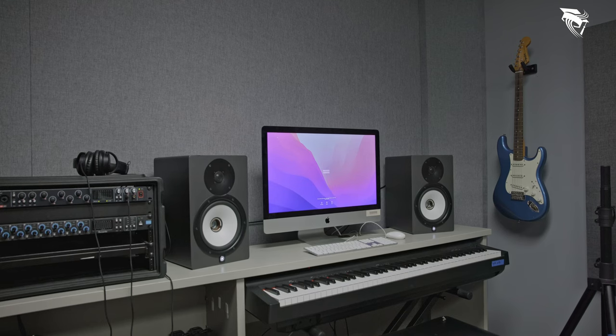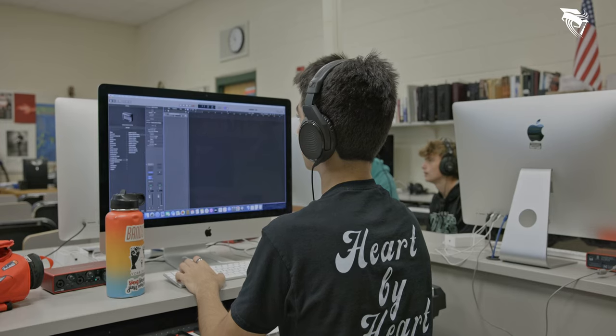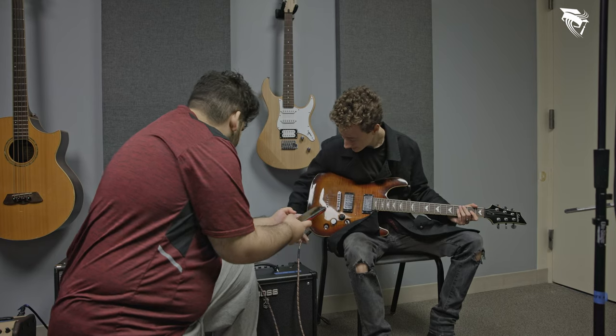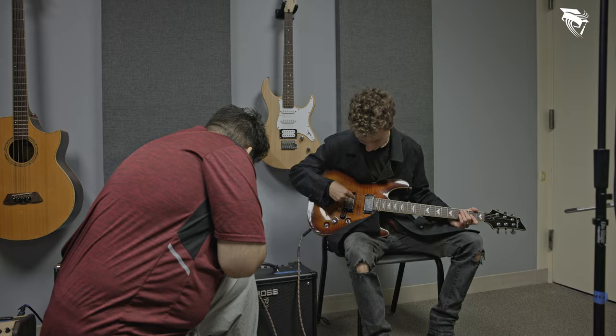We have this incredible lab with these 27-inch iMacs and Logic Pro, Final Cut Pro — you can do any recording or editing of audio or video. We have audio interfaces where you can connect an instrument cable or an XLR cable for a microphone, and in this room we can record up to 16 different microphones at the same time.